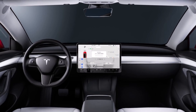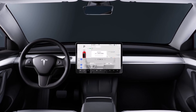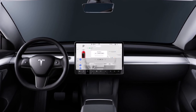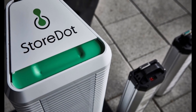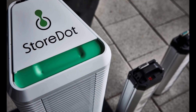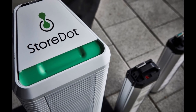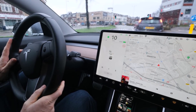Tesla's 4680 battery cells will revolutionize electric vehicle batteries through more energy density, longer life cycles, and increased power. However, Storedot, an Israeli lithium-ion battery company, claims it has replicated the 4680 cell with one kicker: it can be fully charged in 10 minutes.